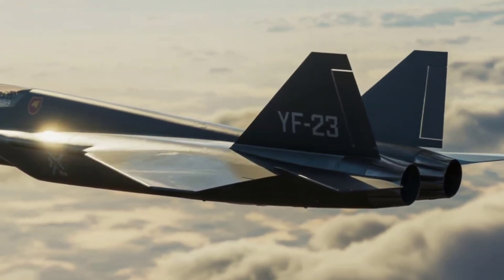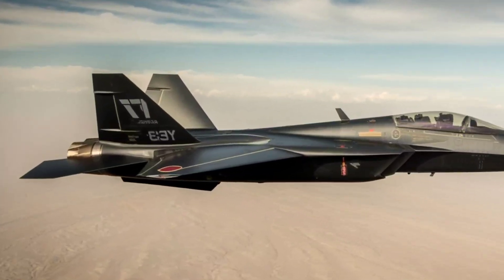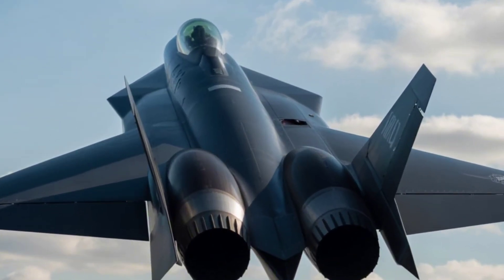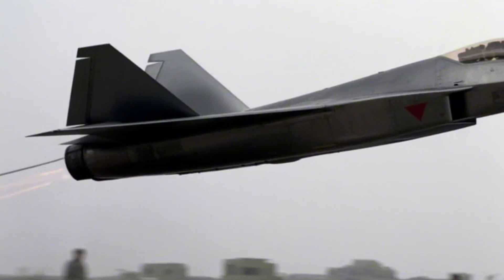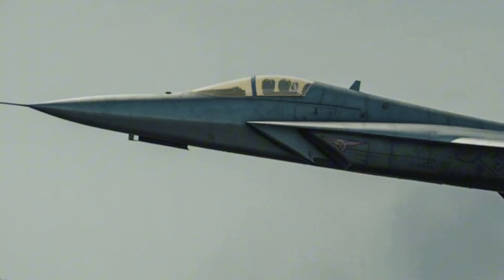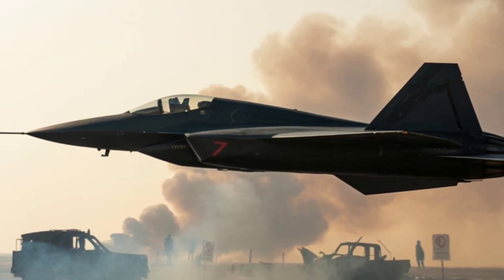Back in the 1980s, the U.S. Air Force launched the Advanced Tactical Fighter program. The goal: build a next-generation stealth fighter to dominate the skies in the 21st century. Two giants stepped into the ring — Lockheed's YF-22, which would later become the F-22 Raptor, and the dark horse, Northrop's YF-23, aka the Black Widow II.